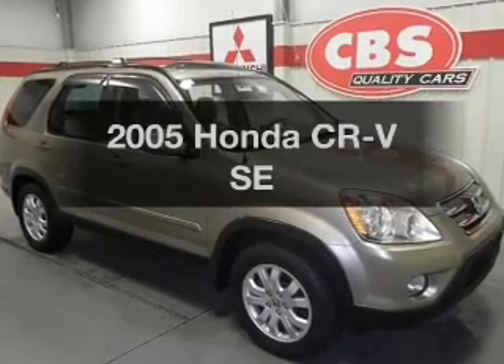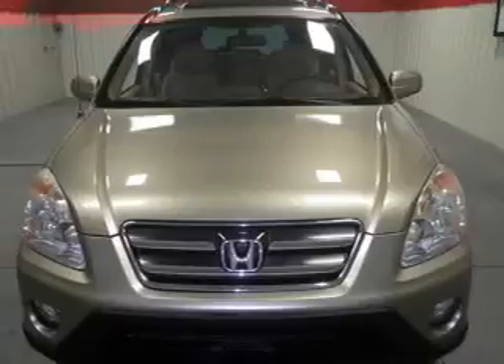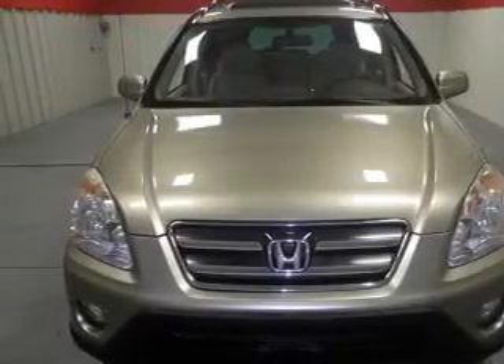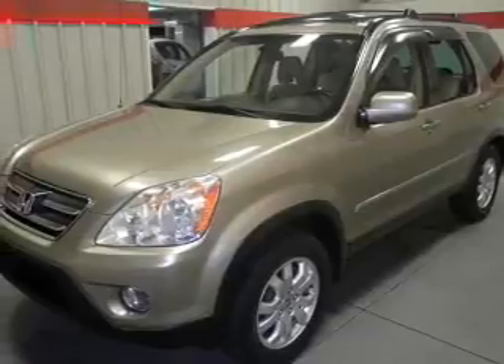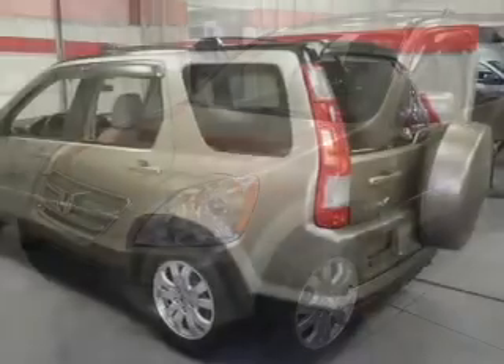Presenting the 2005 Honda CR-V. This is the set of wheels you've been looking for. With an efficient four-cylinder engine, the powertrain includes four-wheel drive that responds smoothly to its five-speed automatic transmission. The anti-lock braking system will help deliver you safely to your destination.